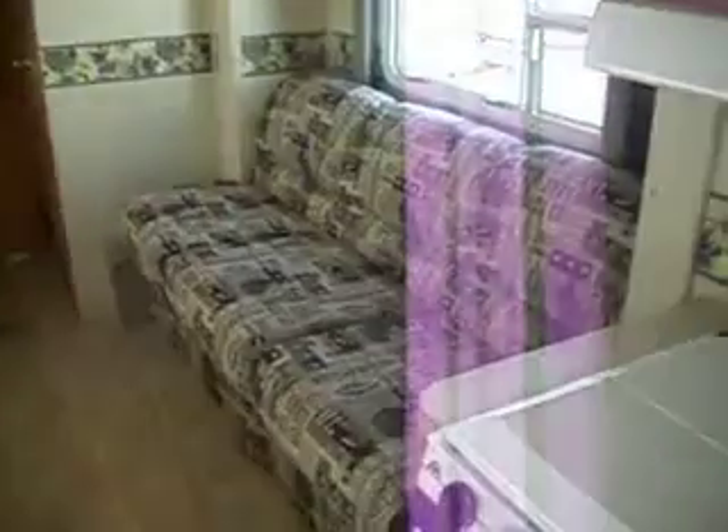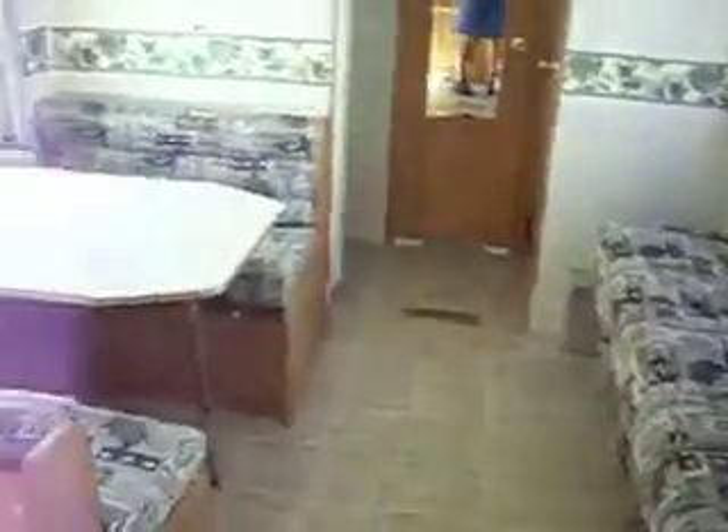It has a slide out for the couch, which makes into a bed. Across from the couch is the dinette, storage above the dinette, space for a TV.